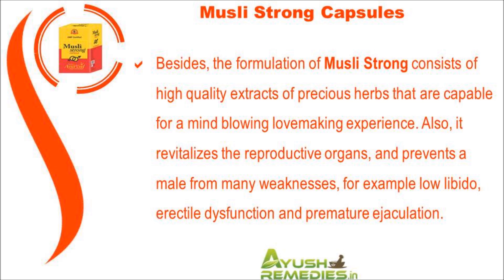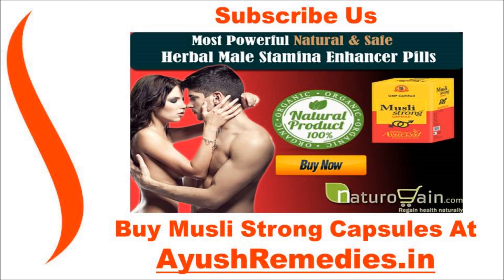The formulation of Musli Strong consists of high-quality extracts of precious herbs that are capable of providing a mind-blowing lovemaking experience. It revitalizes the reproductive organs and prevents males from many weaknesses such as low libido, erectile dysfunction, and premature ejaculation.